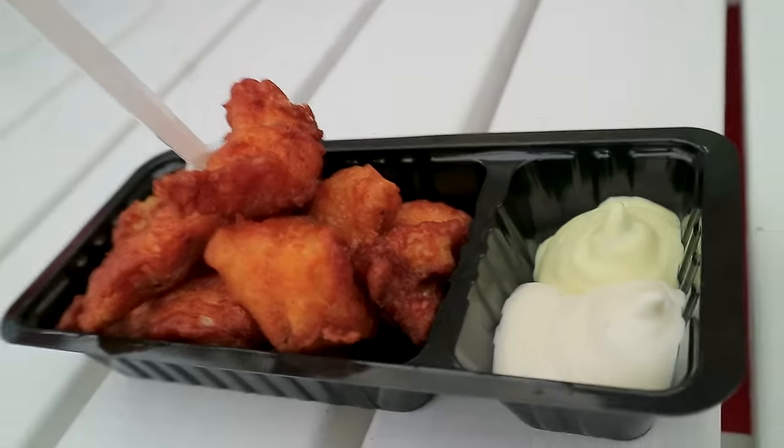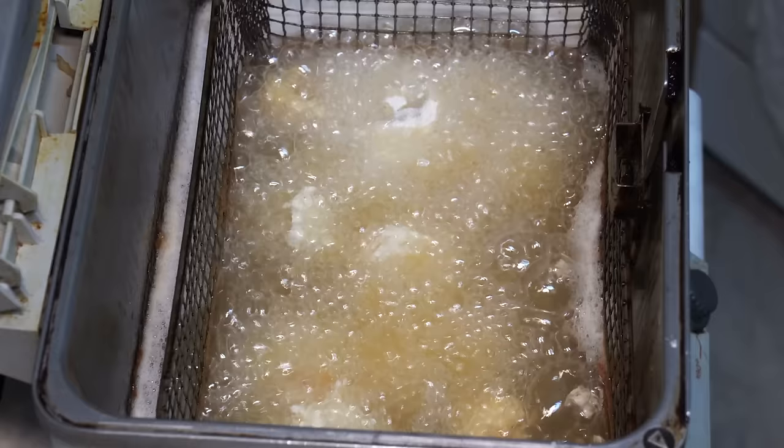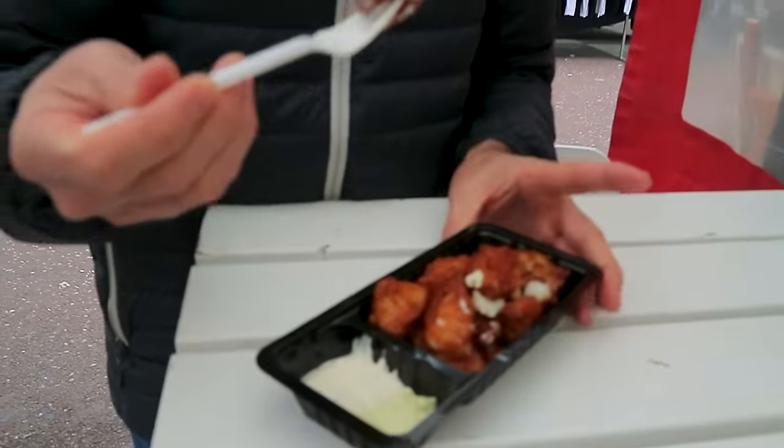We are at Albert Cuyp market here in Amsterdam and this one is called Kibbeling. It's deep-fried small chunks of fish — it's a bit of a tradition here in the Dutch capital, and it's served with garlic mayo sauce or tartare sauce.